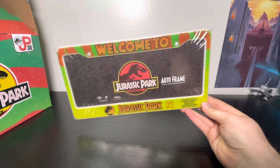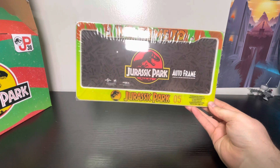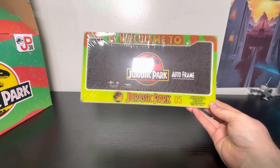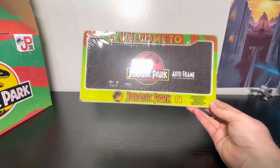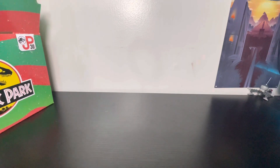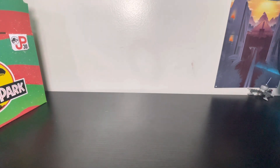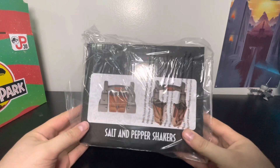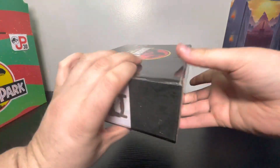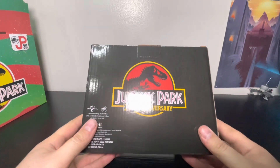The next thing is a license plate frame. I do have this one, but I wanted to get another. This mainly came from Hot Topic and I think it also came out for the 25th anniversary. Next up is something we've both been wanting — the salt and pepper shaker.